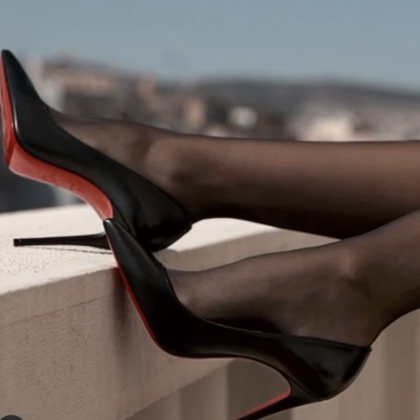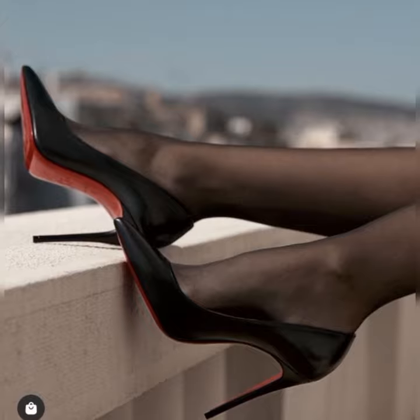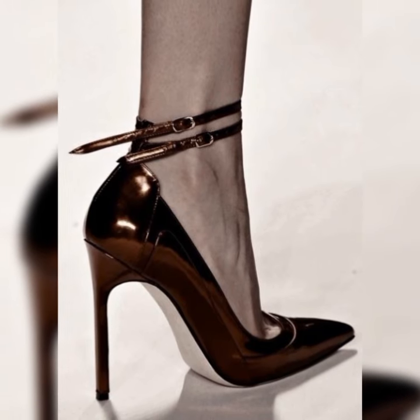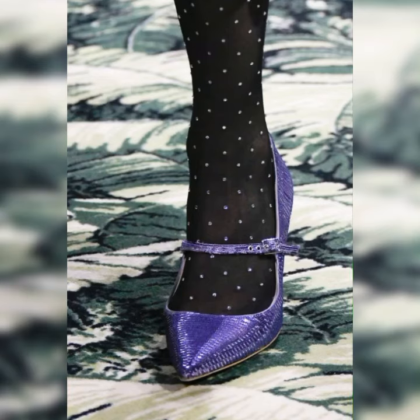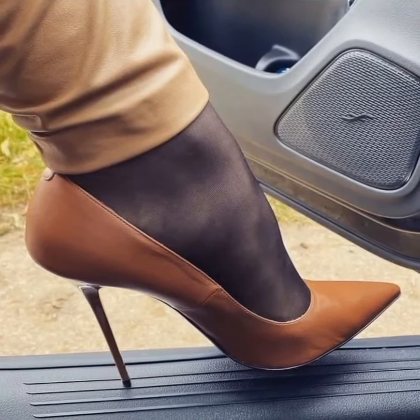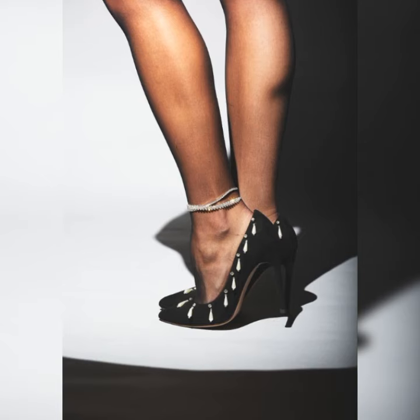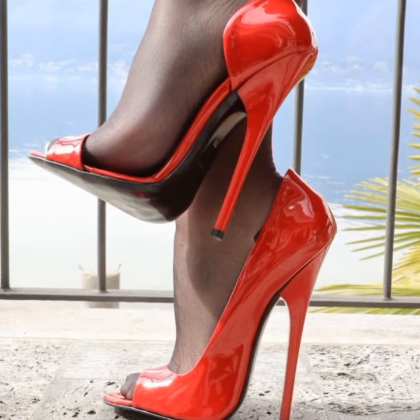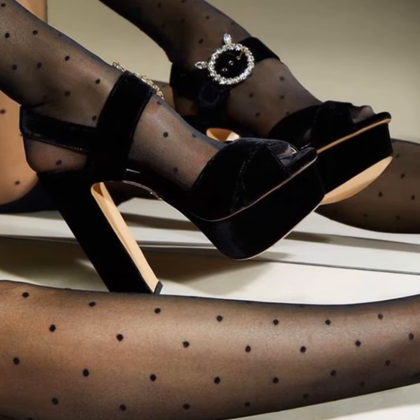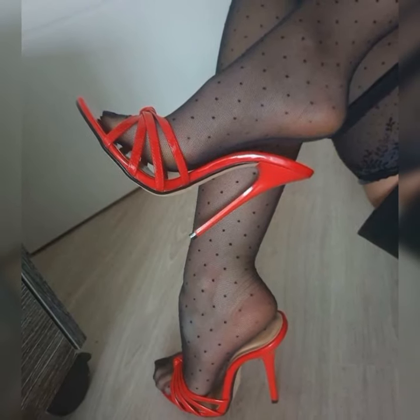If you want to buy these shoes, I suggest some online and reliable websites where you can buy them easily: Amazon.com, eBay.com, and AliExpress.com. Thanks for watching, for subscribing, and for your beautiful comments — we'll see you in the next video!